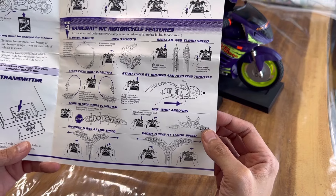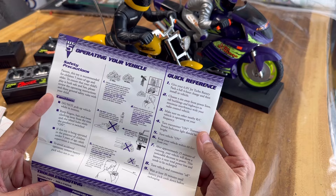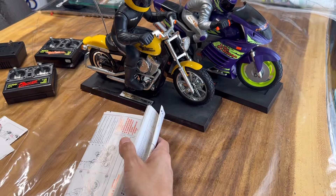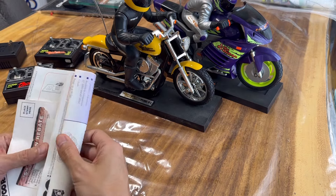So they're actually telling you to do handbrake turns with their motorcycle. I don't know if that's quite safe in real life. Neat. Well, I don't know — there's not much else to document. I'm not going to run them; you kind of saw how they actually run anyway.